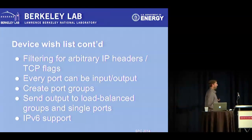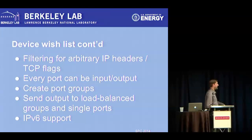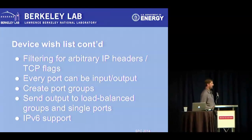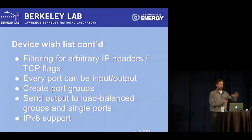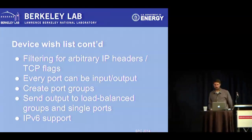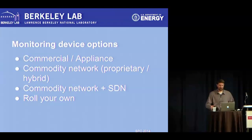Filtering varies pretty widely — another area where device vendors differ quite a bit. Our preference is any sort of arbitrary IP header or TCP flags filtering. Every port should be configurable as input or output — you don't want to have fixed input/output port designations. Port groups and IPv6 support were also important requirements — IPv6 support is not available everywhere but something we really wanted.